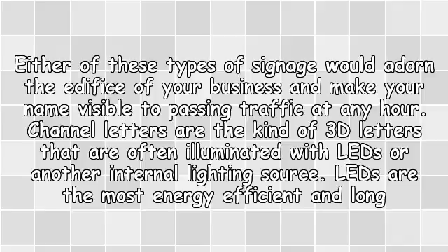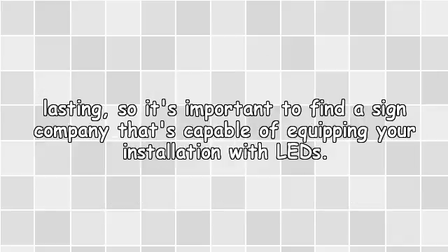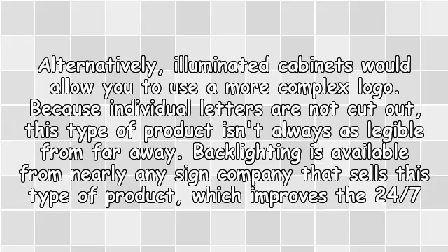LEDs are the most energy-efficient and long-lasting, so it's important to find a sign company that's capable of equipping your installation with LEDs. Alternatively, illuminated cabinets would allow you to use a more complex logo. Because individual letters are not cut out, this type of product isn't always as legible from far away.